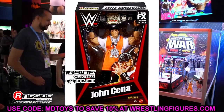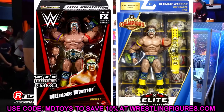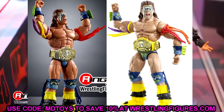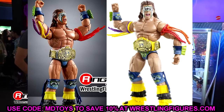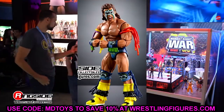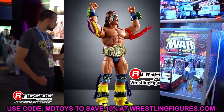Next is the Hall of Champions Target Exclusive Elite Ultimate Warrior. In my opinion, this is one of Warrior's best figures — the colors are so great, you get the Winged Eagle championship, and it's a very toyetic figure. I never found this at retail and had to grab it loose on the aftermarket for around 50 or 60 bucks. Now you get a brand-new updated version with double-jointed arms.